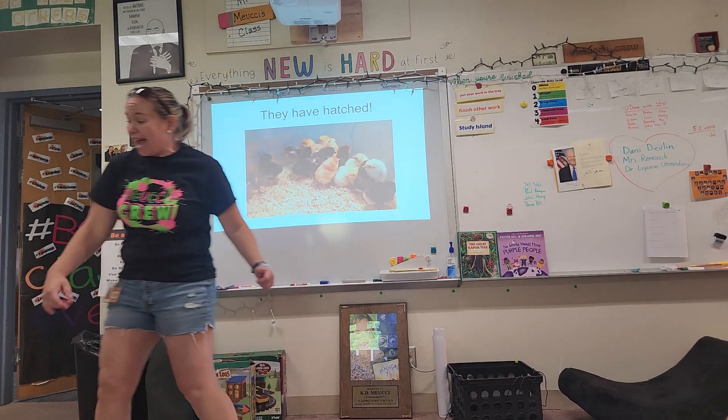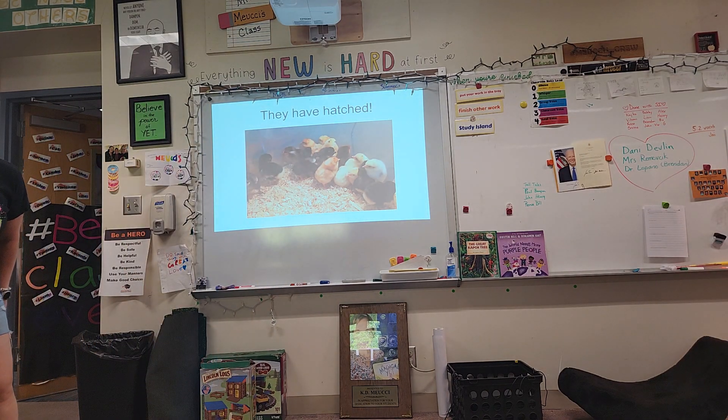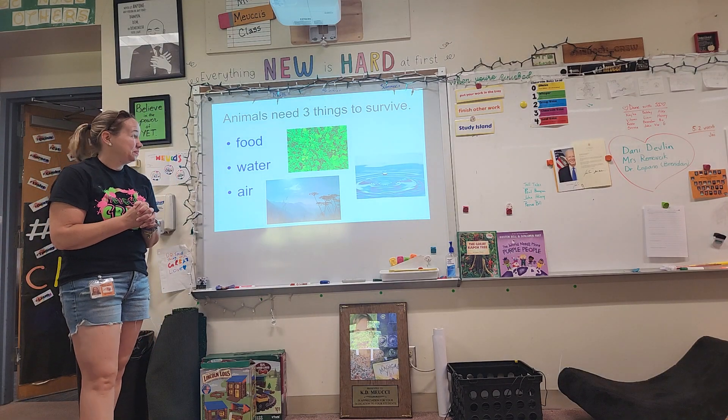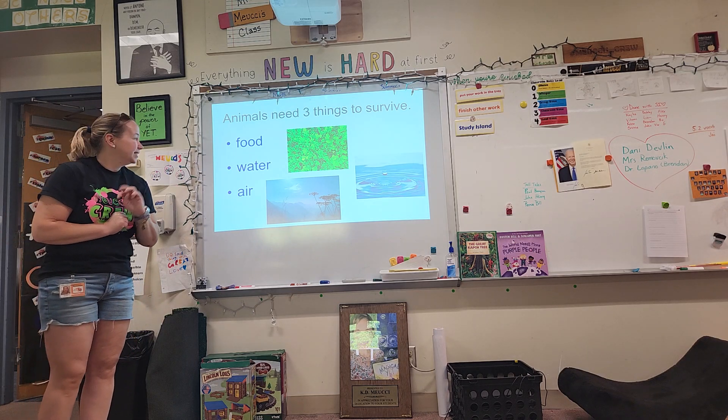Welcome back! The chickens have hatched. We're so glad you're here to see our baby chickens. Who can tell me what three things all animals need to survive? Yes, food, water, air.